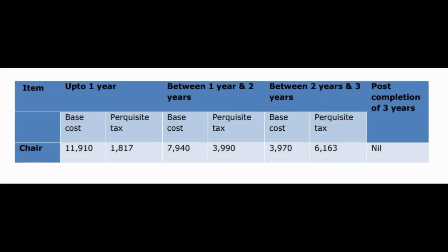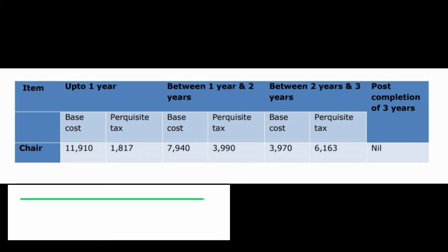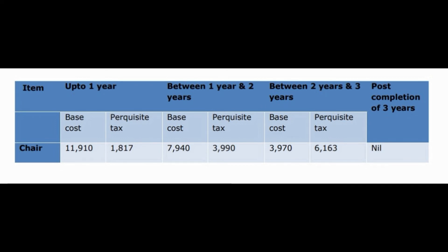However, in case you are leaving the organization within three years of receiving this chair, you have to pay some amount based on the year you are leaving, and that amount will be deducted from your final settlement. If you are leaving within one year of receiving the chair, you need to pay 11.9k base cost plus 1.8k pocket tax, which is around 13.7k in total.